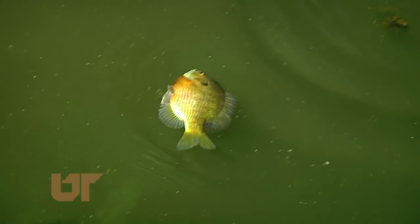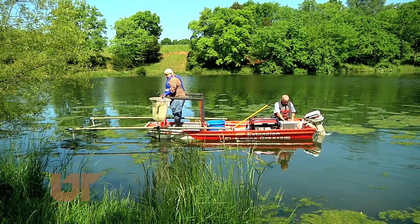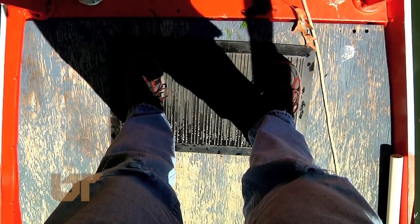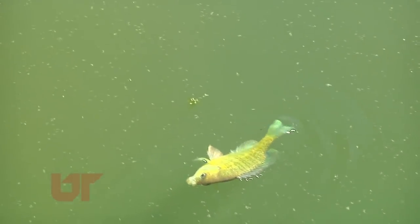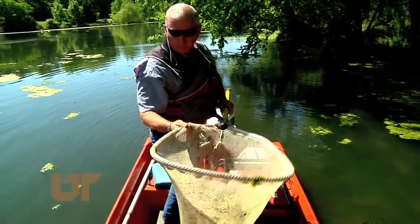These sunfish look like they're belly up for good, but don't worry, they're perfectly fine. The front of the boat sends out a positive charge — I actually trigger it by stepping on this pad. The charge then goes out about 15 feet, and when the fish feel it, they're momentarily stunned by the pulse, a condition known as galvanotaxis.